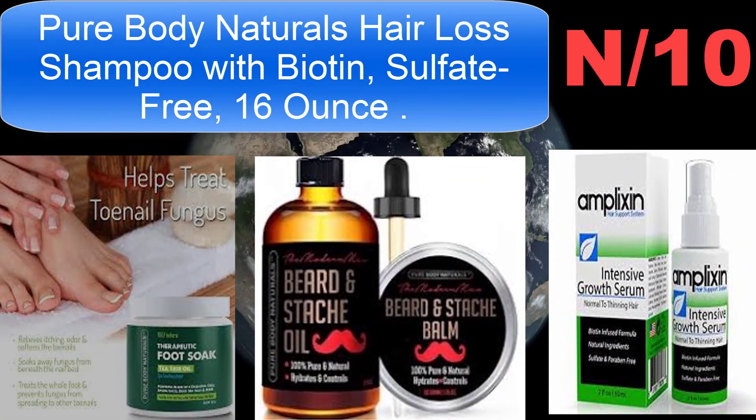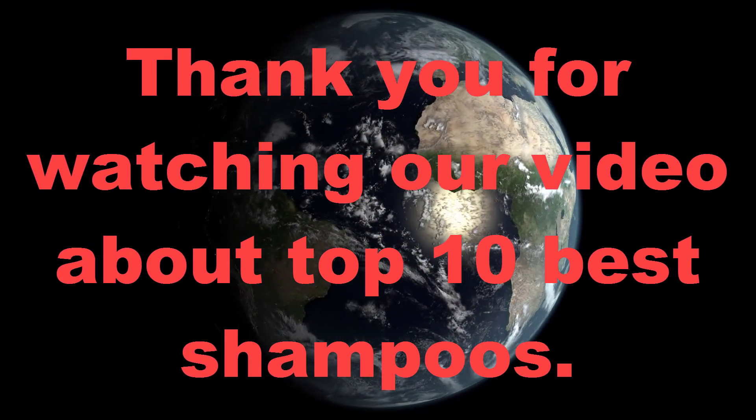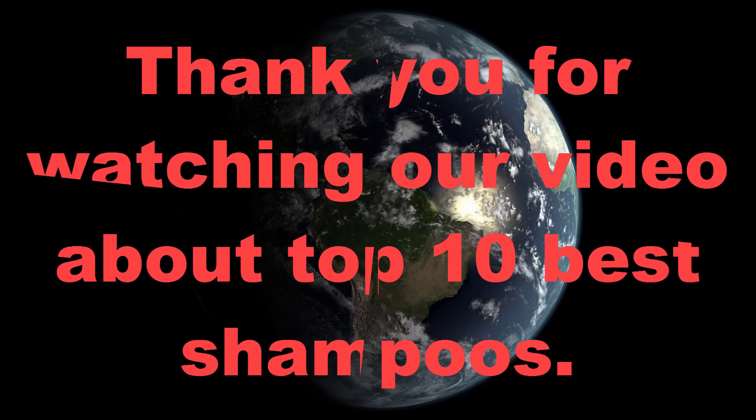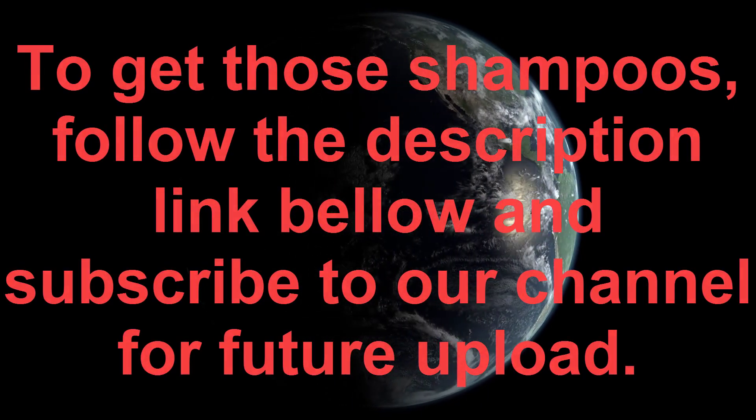Thank you for watching our video about top 10 best shampoos. To get those shampoos, follow the description link below, and subscribe to our channel for future uploads.